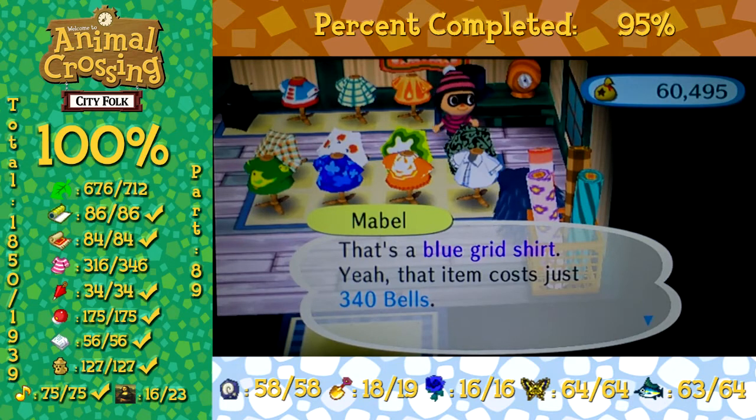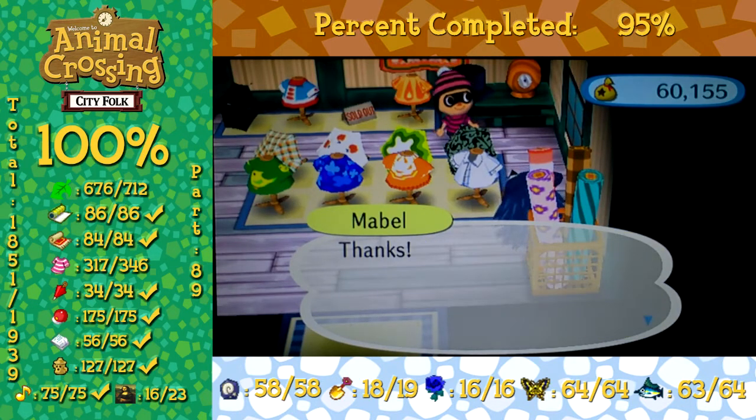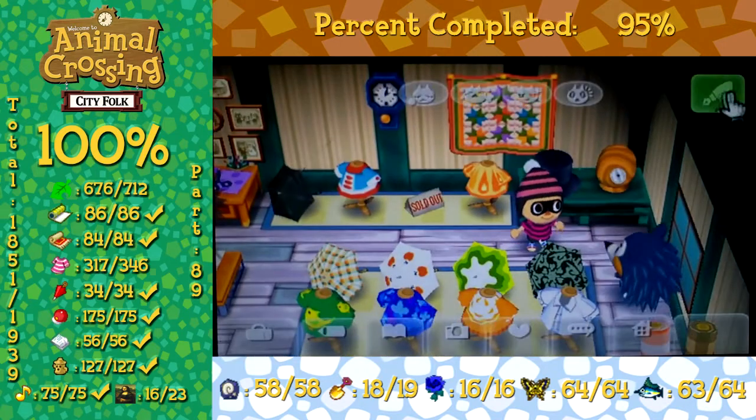Blue Grid shirt. Nice. Starting off this video with a shirt, and boom — 457. So this is a pretty good start to this video. It could top it, we'll see what happens.